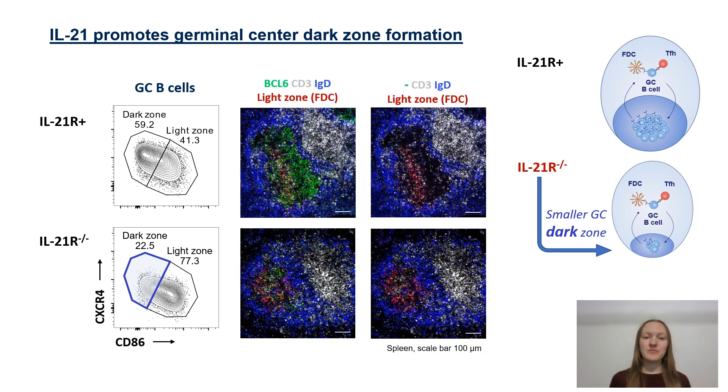This altered germinal center B cell polarization in IL-21 receptor knockout mice was matched by changes in their germinal center stroma, which was now dominated by light zone follicular dendritic cells and lacked a distinct dark zone area.